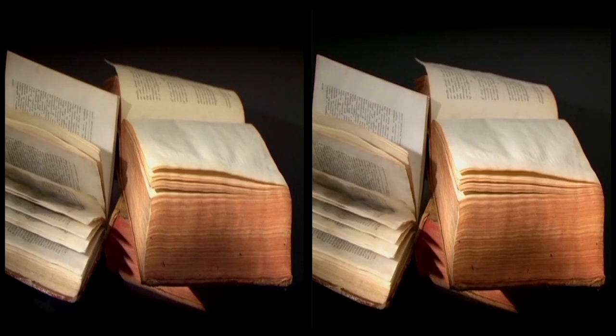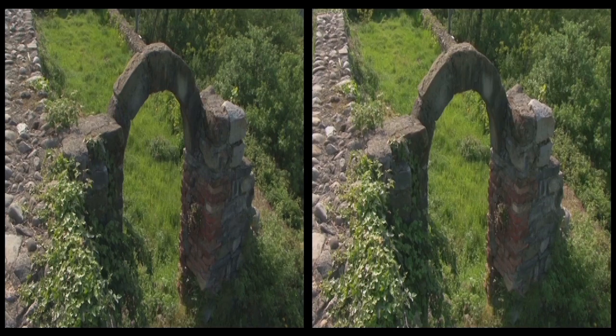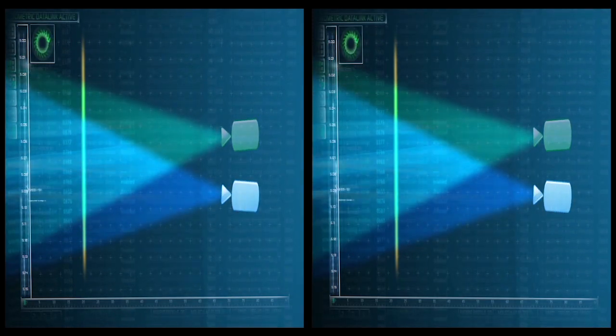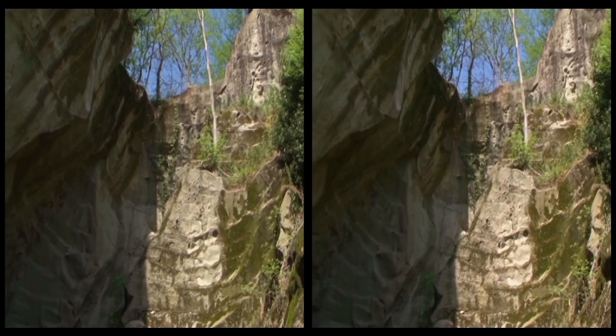Filming real scenes in 3D is really complicated. Every shot has to be carefully studied in order to intervene on the convergence and the distance between the two cameras, increasing or decreasing the depth of the image.